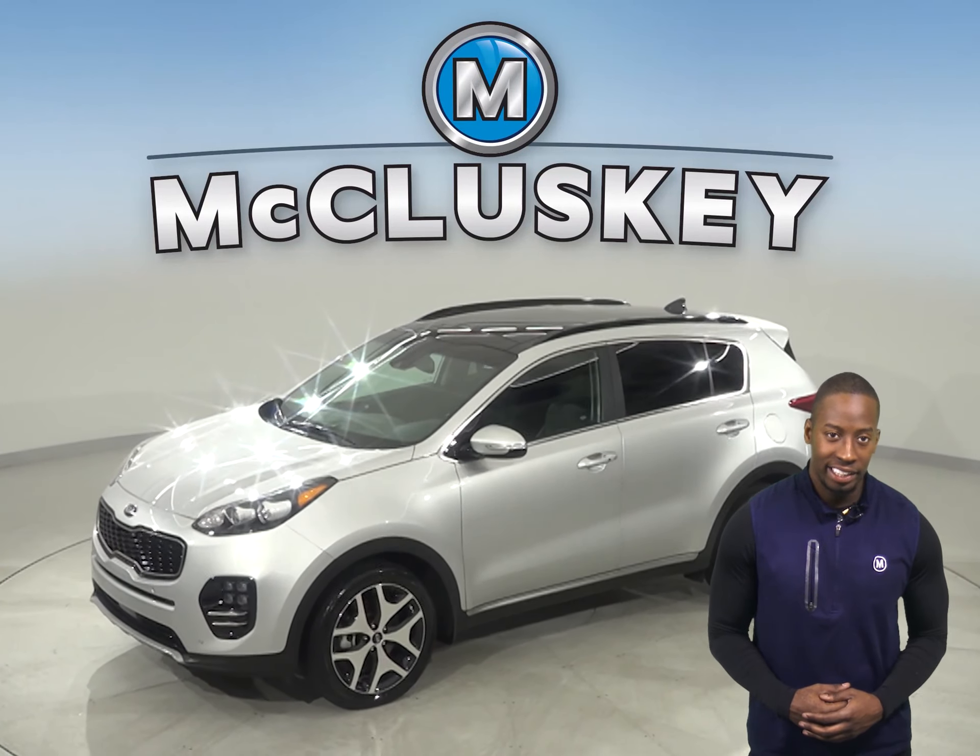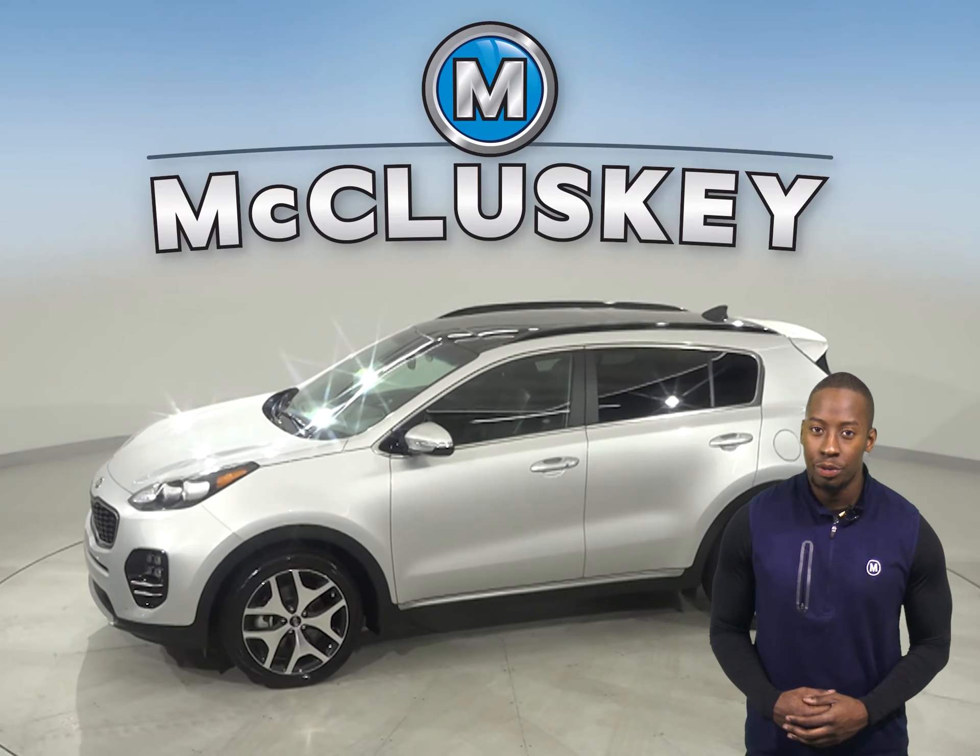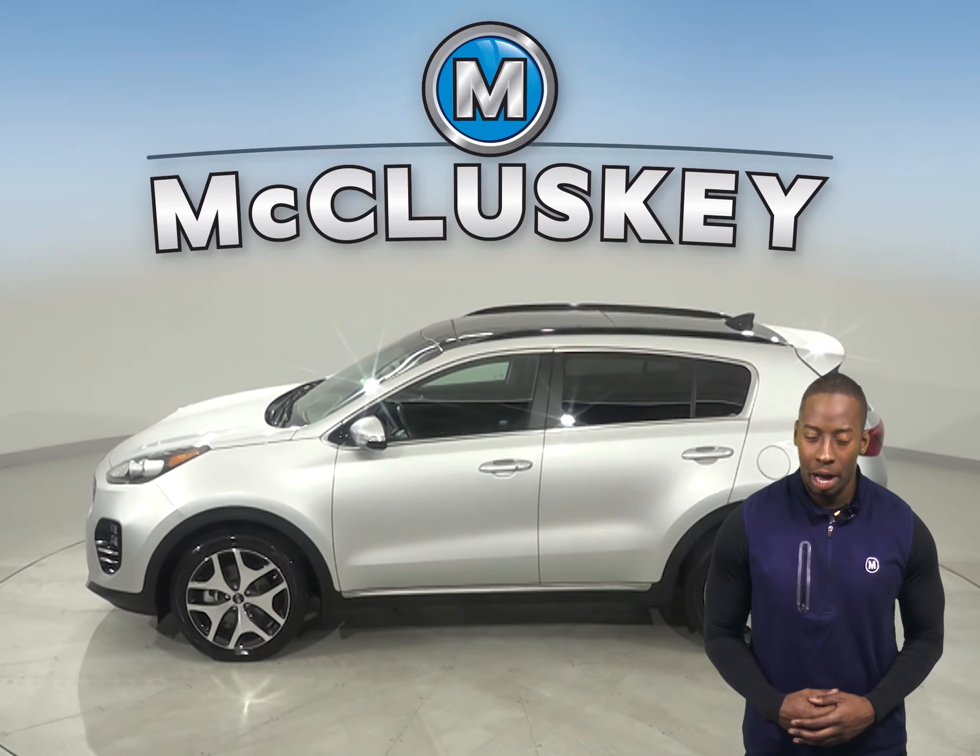Come on down and take a look at this 2019 Kia Sportage. It has about 22,000 miles on the odometer.